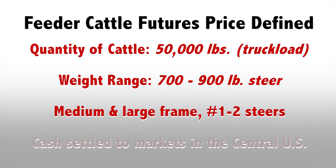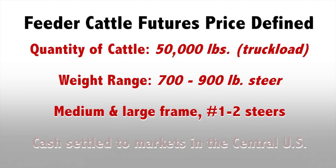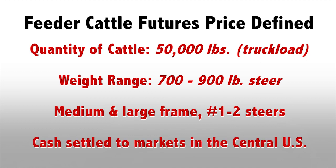The next thing to understand is location. Feeder cattle futures contracts are cash settled to actual cattle sales in 12 major cattle producing states. Think about the central part of the U.S., from the southern plains up to the northern plains. So that 800-pound, medium and large frame number one and two steer is somewhere in the central part of the United States where the larger feedlot areas are.